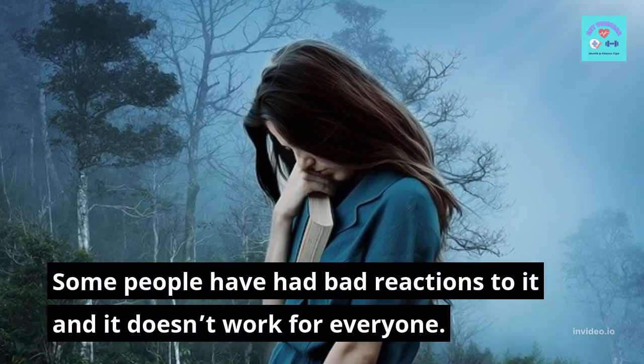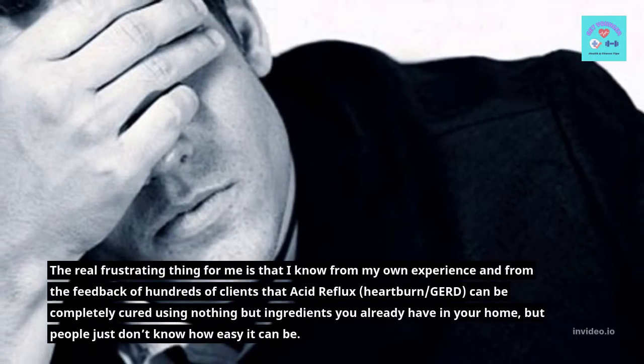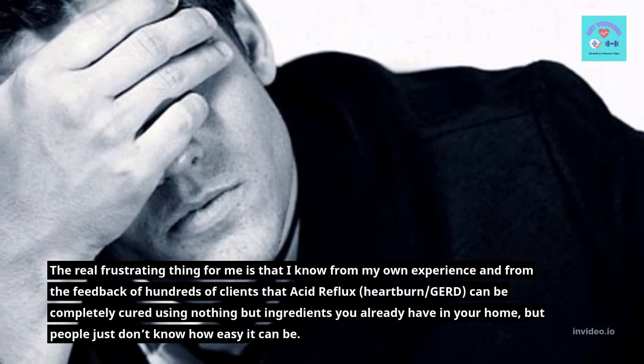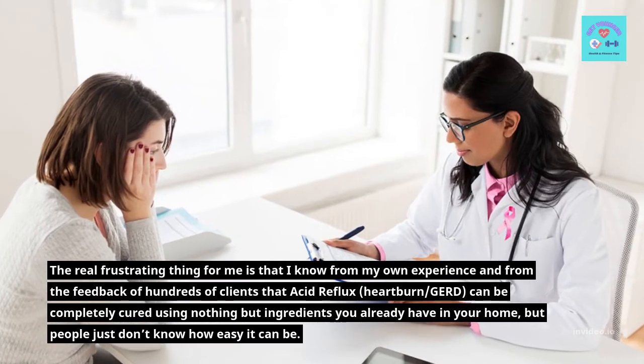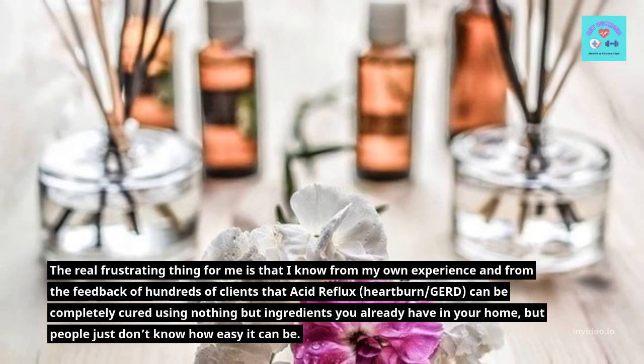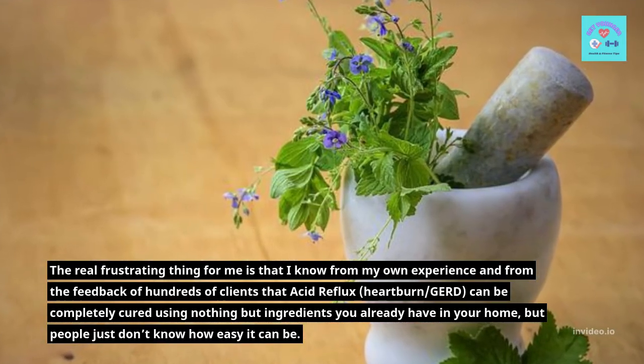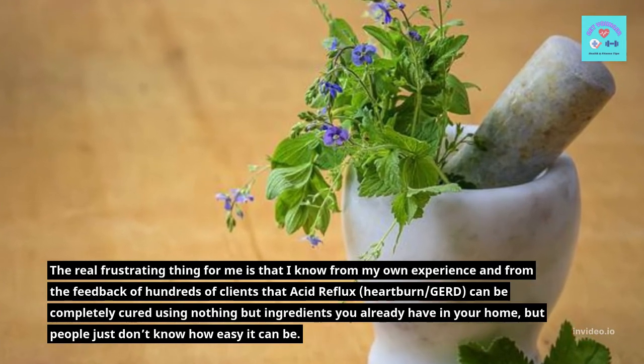Some people have had bad reactions to it and it doesn't work for everyone. The real frustrating thing is that from personal experience and the feedback of hundreds of clients, acid reflux and heartburn slash GERD can be completely cured using nothing but ingredients you already have in your home, but people just don't know how easy it can be.